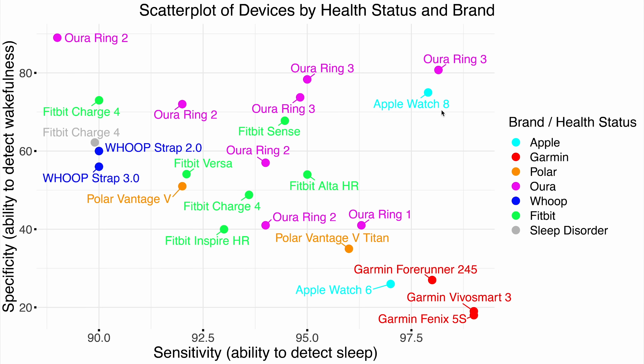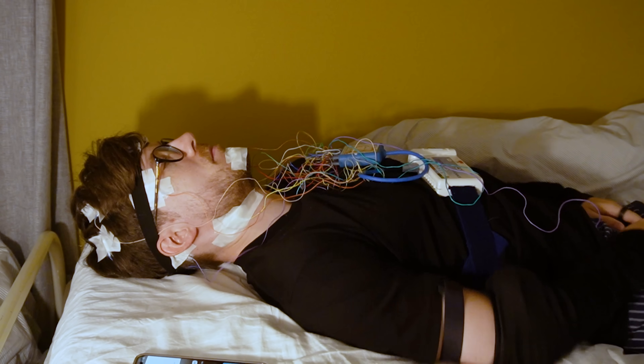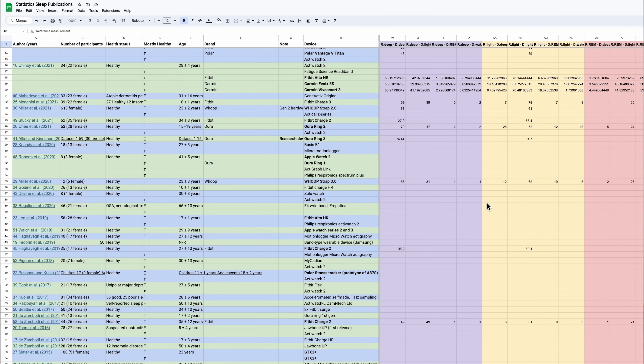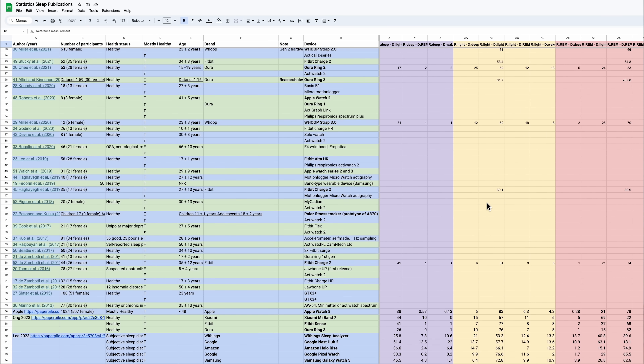This is a video I've been wanting to make for a long time and the results are super interesting. It also shows us some major problems with sleep stage tracking that I haven't addressed in my previous videos. A spreadsheet with all statistics and references is in the description below, and there are timestamps on the timeline to make things easier. Let's get to the results.